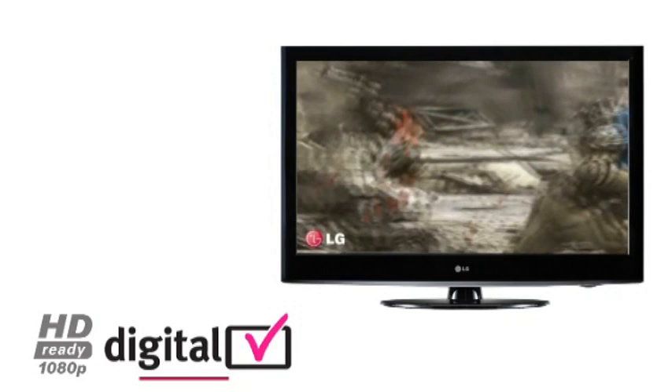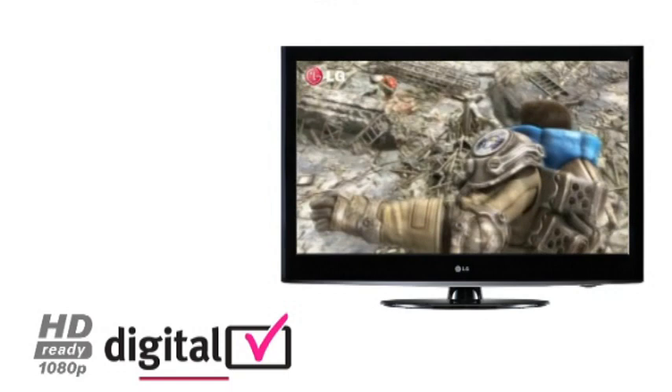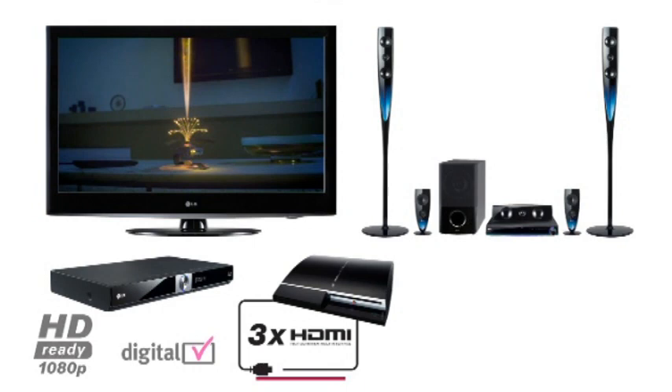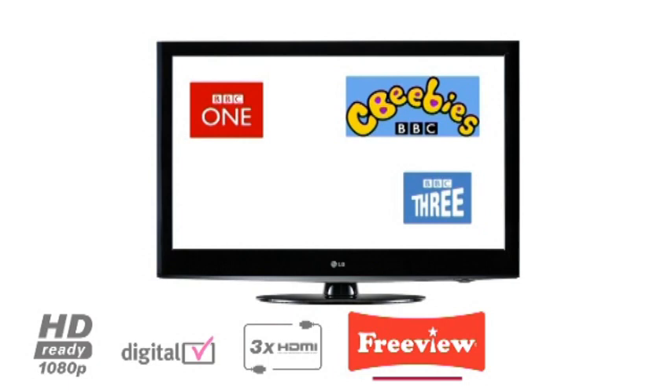1080p television is the only way to fully experience the true potential of high-definition gaming and Blu-ray, which takes you even closer to the action. Connect your games console, home cinema, Blu-ray player or satellite box through the three HDMI ports for a true high-definition multimedia experience.